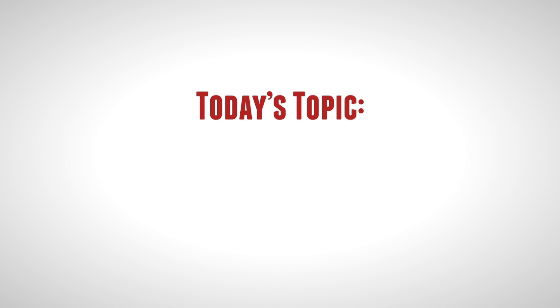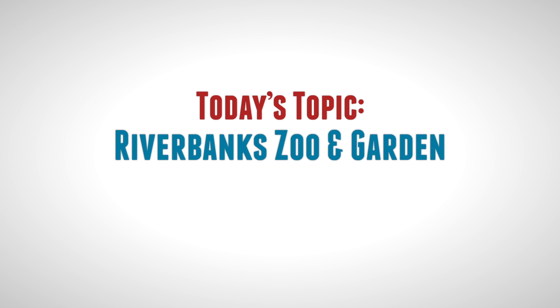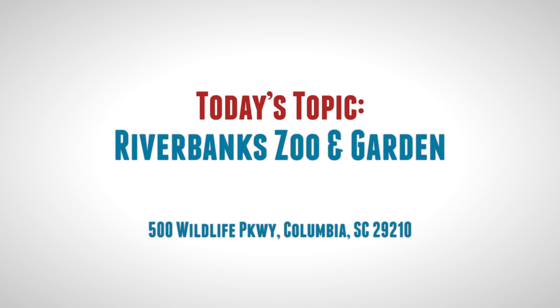Hi, my name is Bob Brennaman. I'm a realtor here in Charleston, and today we're going to continue on with our series, which is Ask Bob. We're going to take you a little far out of Charleston today — we're going to go on up to Columbia, which is about a two-hour drive from here, and check out the Columbia Riverbanks Zoo. I hope you guys enjoy it as much as we do.